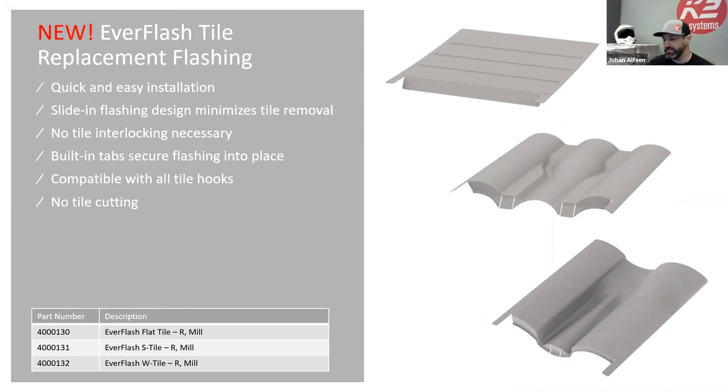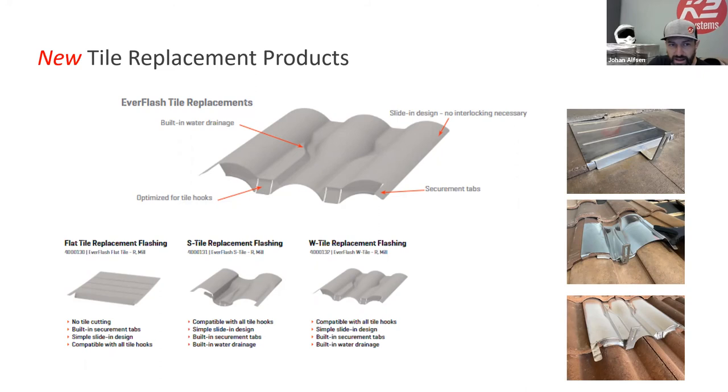I'm extremely excited about the replacement tile flashings. I was very involved in developing the first product of this style and we built in improvements from what we learned. We have securement tabs on the side to lock it into the tile without cutting or manipulation. We also built in tabs so the hook can come out cleanly without any tin snipping. The flat tile version has a clean flush face — the only one you have to snip — but it's easy: cut two lines, push it back, and you're good.